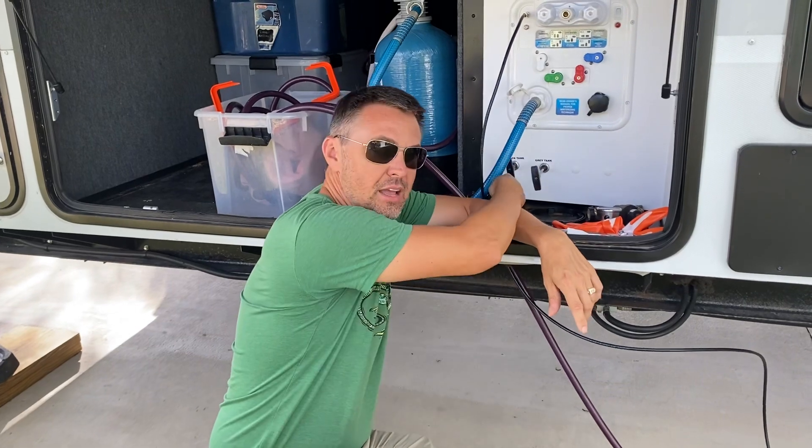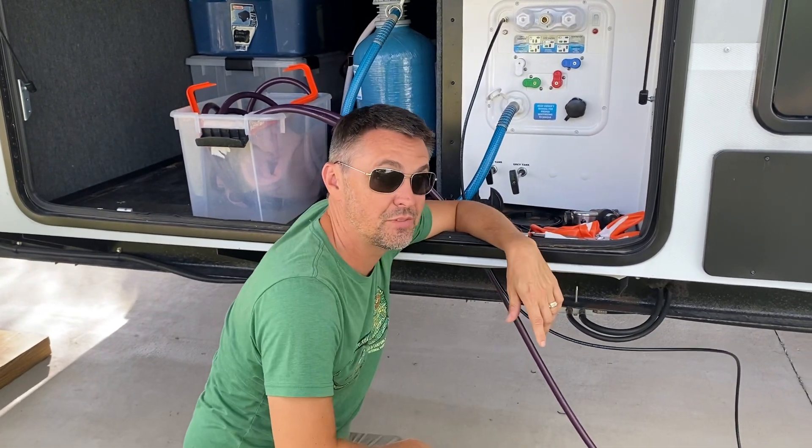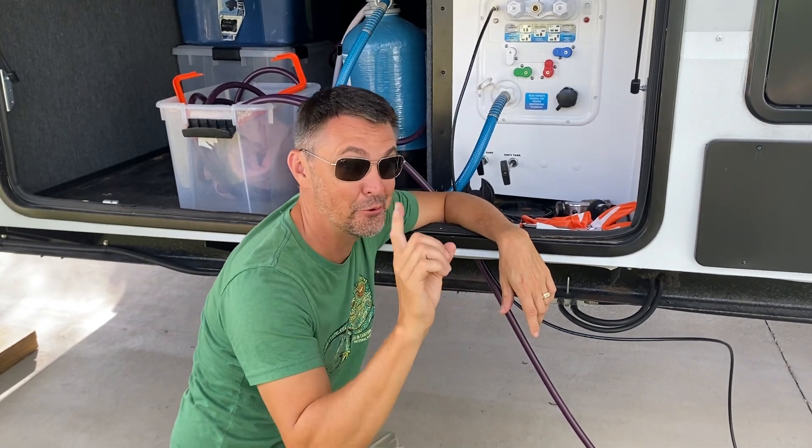So we've got a black valve and a gray tank valve right here, and there's actually two empty spots for two more valves. But they didn't put it there. Oh no, that would be smart.